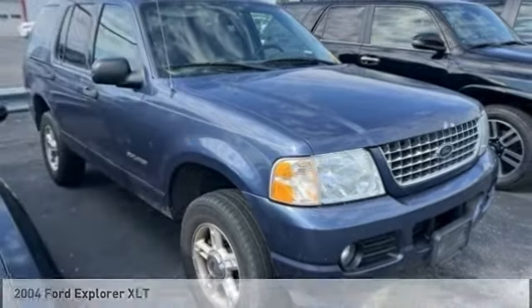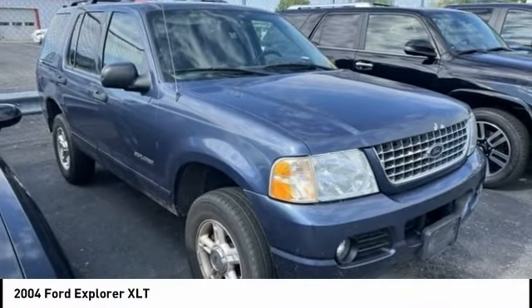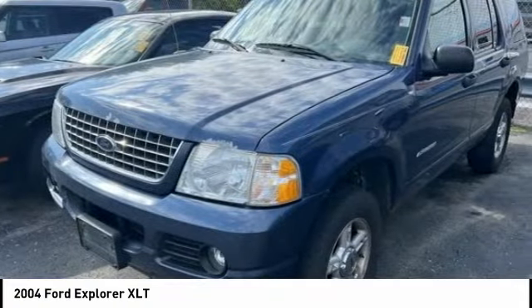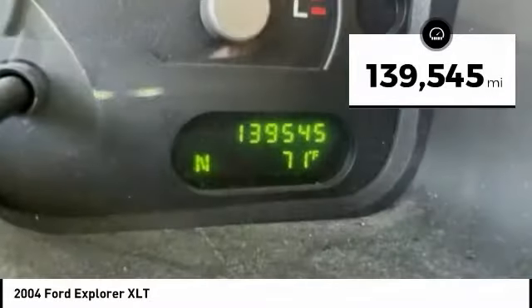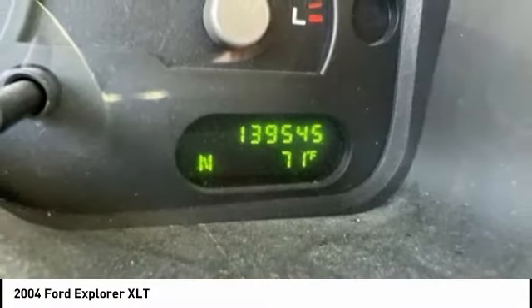2004 Explorer. You've got a lot of capabilities to call on in a Ford Explorer. Don't underestimate your choices. This vehicle has less than 140,000 miles. Here are some of this vehicle's great options.